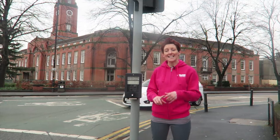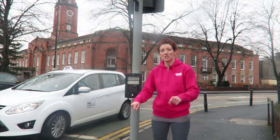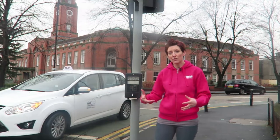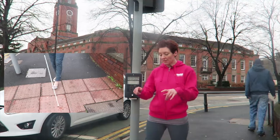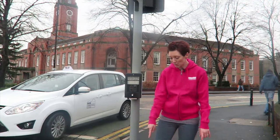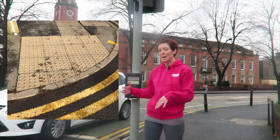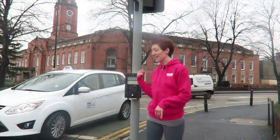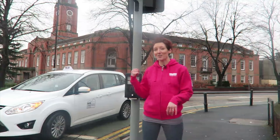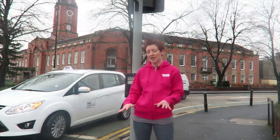The first thing we're going to look at is tactile paving — that's where the ground changes underneath you. This would be useful for somebody who's using a long roller cane. I'm stood on some of it now. This is called blister paving, and it's used at a pedestrian crossing to tell you that you need to stop. You can hear the beep — we're at a pedestrian crossing now.